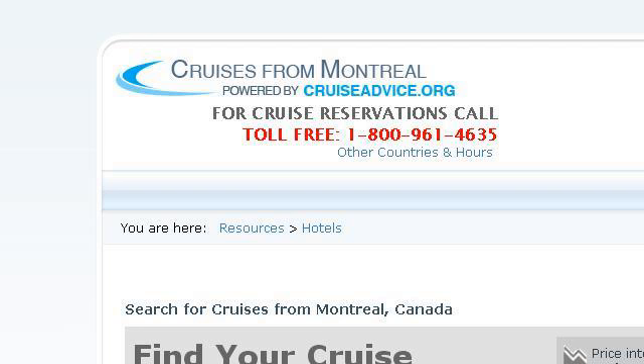Try also our second-ranked site cruisesfrommontreal.com, especially the page 'Hotels near Montreal Cruise Ship Terminal.'